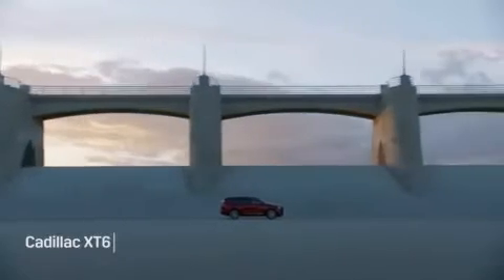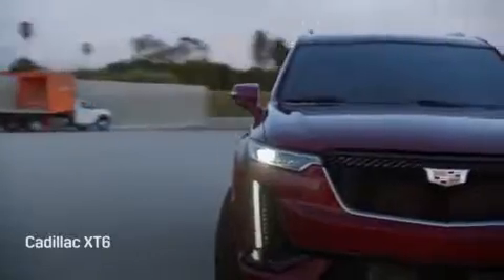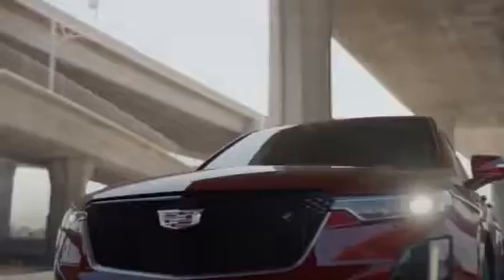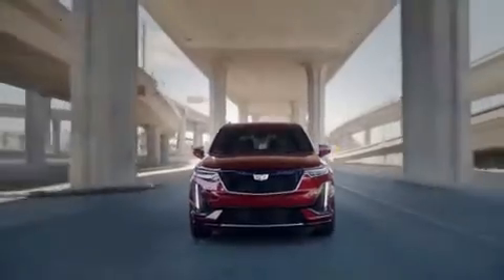The Cadillac XT6 is a three-row crossover SUV that slots in between the smaller XT5 and more brash Escalade in the luxury automaker's lineup. Competitors include the Buick Enclave, Acura MDX, Volvo XC90, and Lincoln Aviator.